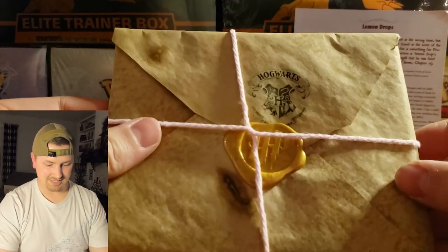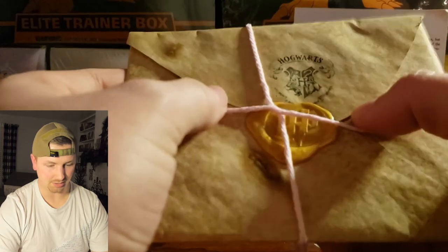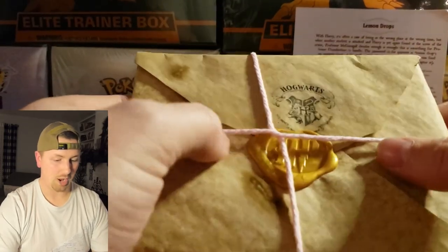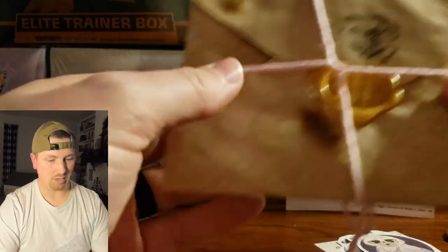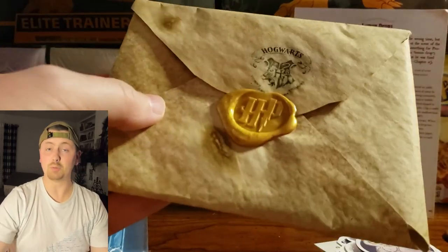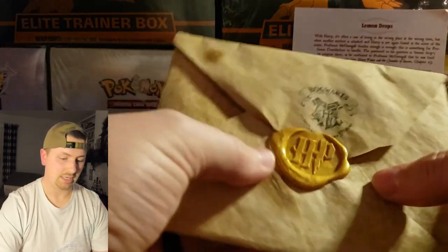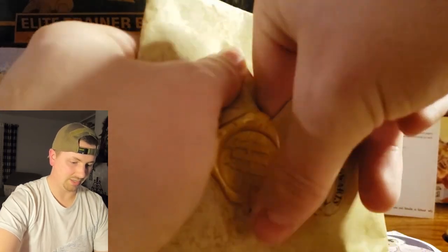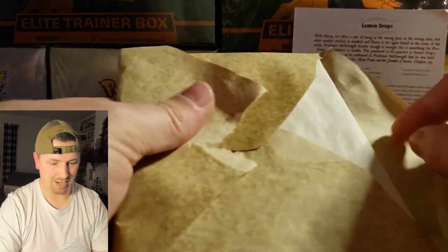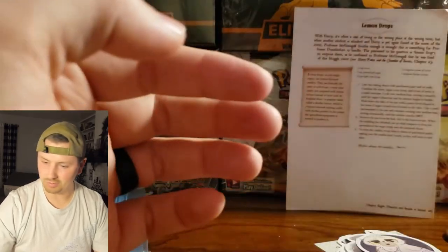Last but certainly not least — it's an actual letter with real wax on it, HP for Harry Potter, and it's got some twine on it. It actually has my name and address on the front so I'm not going to show that, but we are going to take the twine off. This is actually very well done. If anybody is interested, I'll try to link the Mercari page in the description.